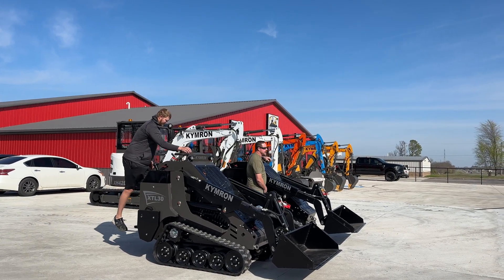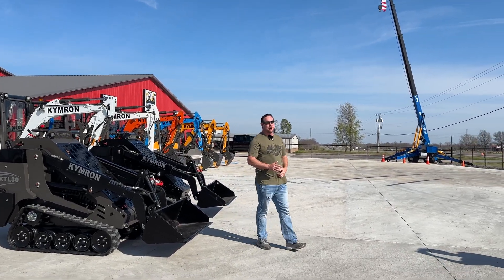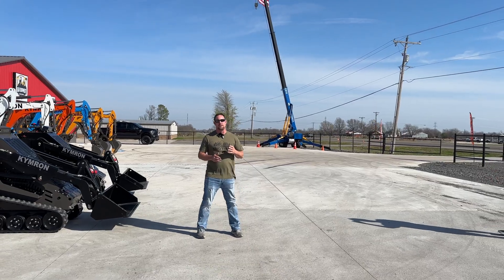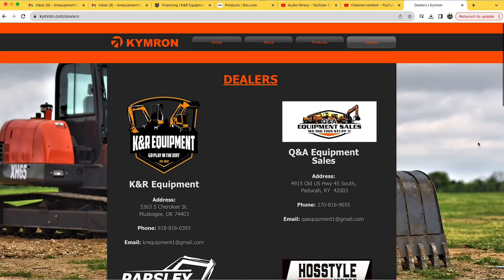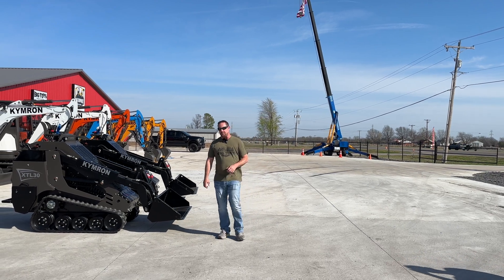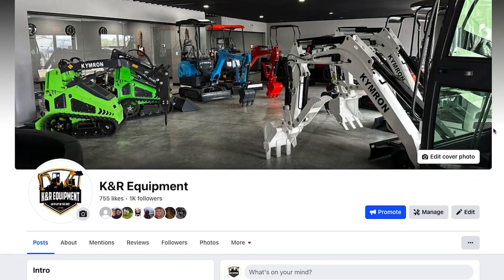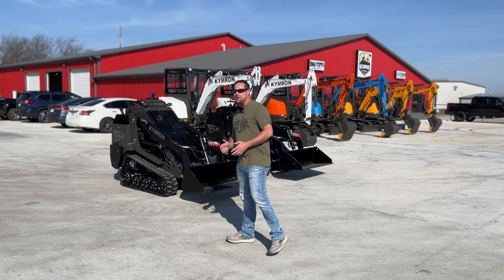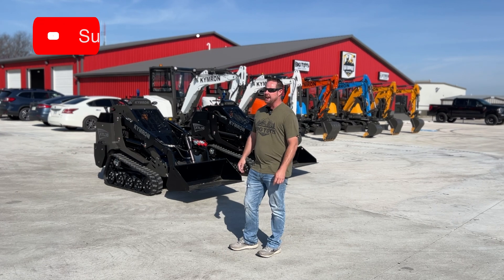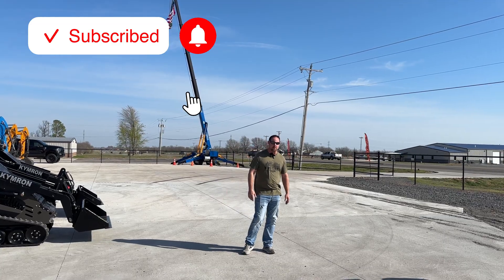That's all we've got for the day. Where you need to be is microtraco.com, otherwise known as kimronsells.com. We also have kimron.com for dealers out of state. Check us out on our Facebook business page, give us a like, and be sure to subscribe to the channel. Thanks for watching.